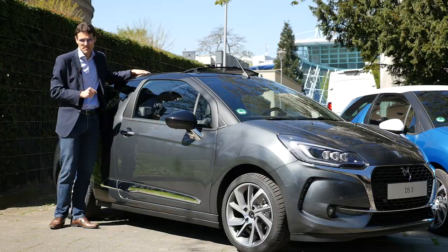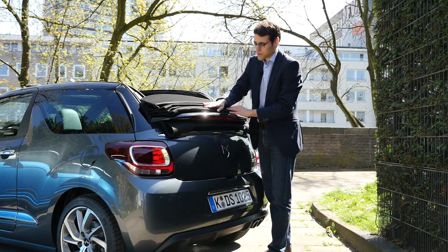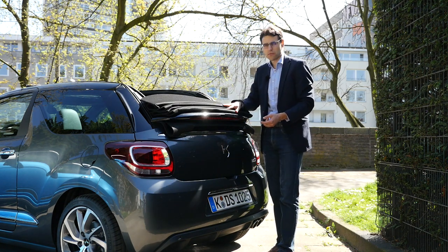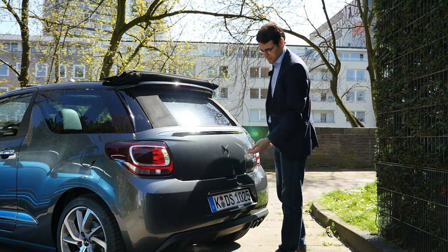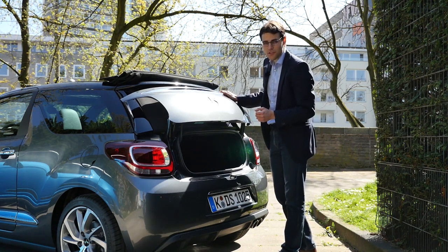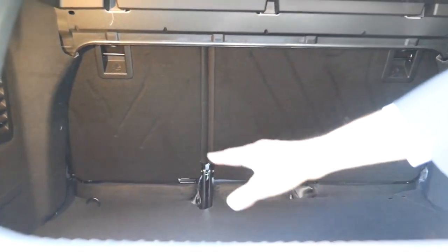From the convertible rear, you definitely see a difference. This is the lowest point the roof goes to. Different roof cloth colors are available. How do you access the trunk? When you hit the trunk button at the lower part, it automatically moves up and then unlocks so you can open it — a very clever solution. But of course, there's still a huge difference in trunk space between the convertible and the hatch. It's really limited; loading is also not that easy here — the big disadvantage of the convertible.